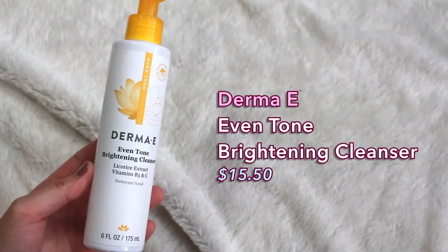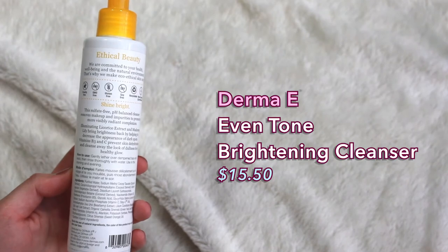The first thing I have is a cleanser by Derma E. This is the Even Tone Brightening Cleanser with Licorice Extract, Vitamins B3 and C. I love using this day and night. I love how it takes off makeup, and it does not sting my eyes at all, so I can really get into the eye area and take off my mascara and any eyeshadow. But if you have a full face of glam, I would suggest doing an oil cleanse first and then using this as a second step.